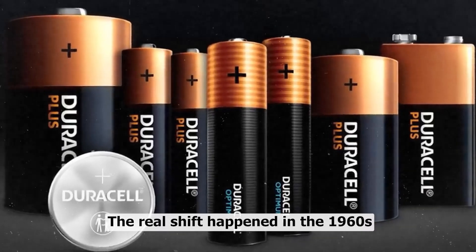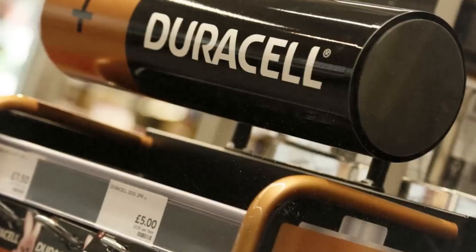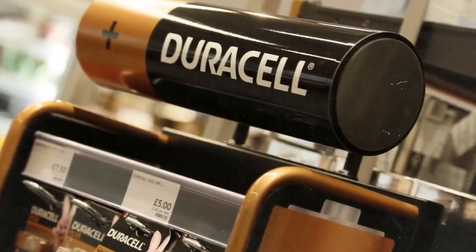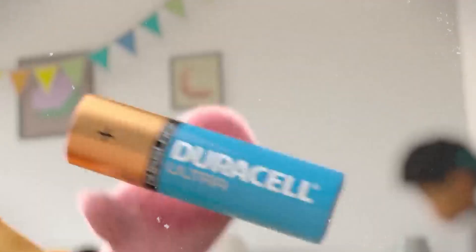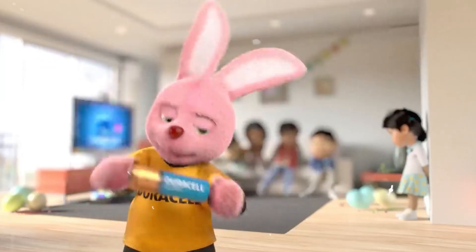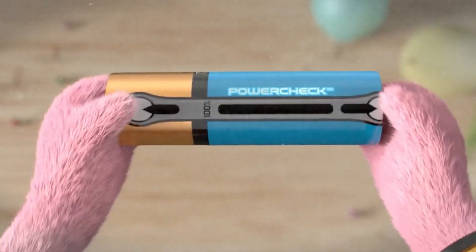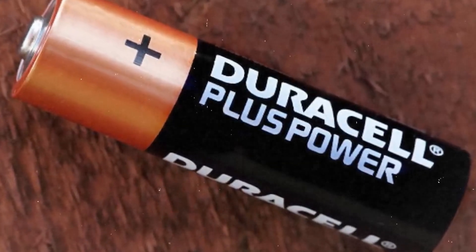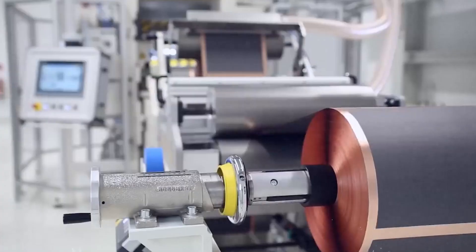The real shift happened in the 1960s. The company pivoted toward alkaline batteries — the kind you and I use every single day. And they needed a name that captured the promise: durable plus cell — Duracell. It was simple, but it was a promise that these little powerhouses would last longer than the competition.